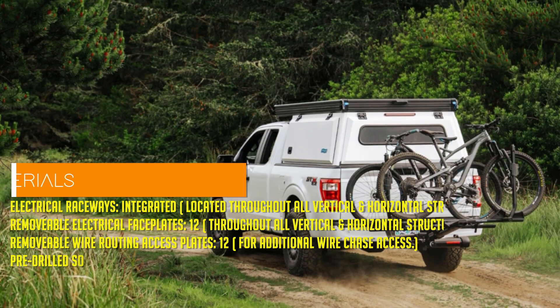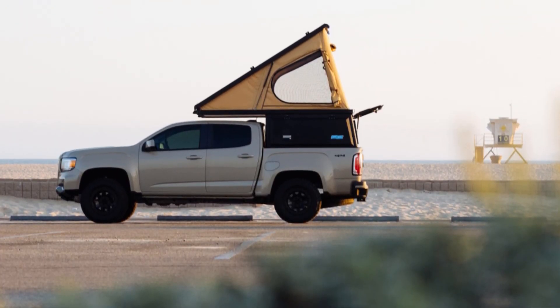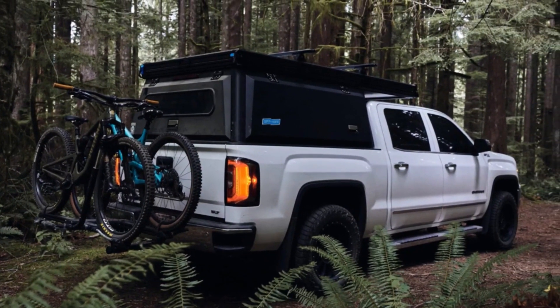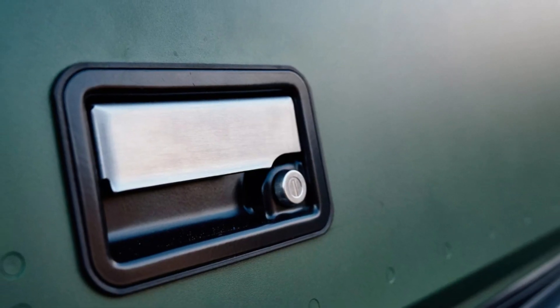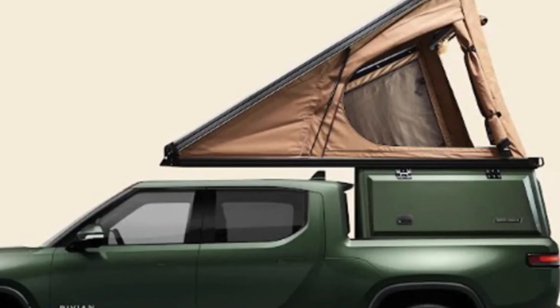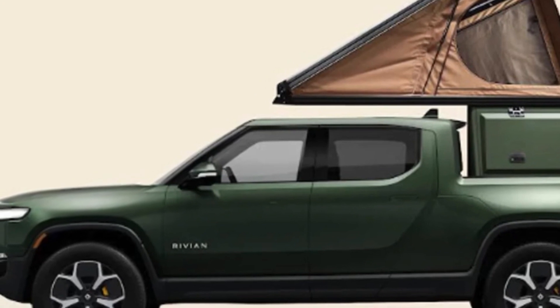The X1 isn't just a pretty face — it's packed with practical features too. T-slots for mounting awnings, crossbars, and solar panels; the X1 can handle it all. And it comes pre-wired for solar panels, so whether you're a weekend warrior, a fieldwork aficionado, or just a parent on school drop-off duty, the X1 has got you covered.